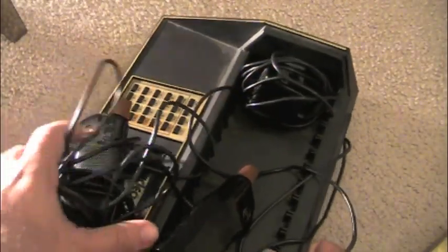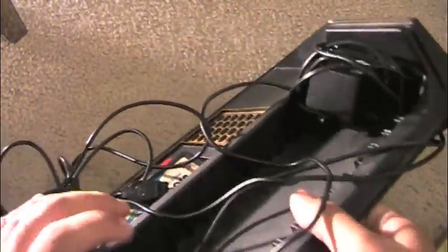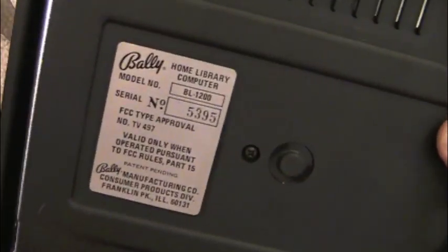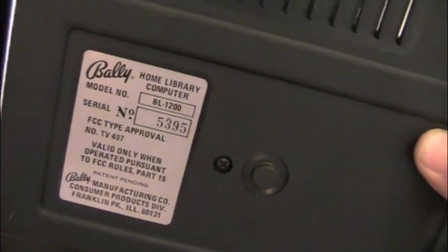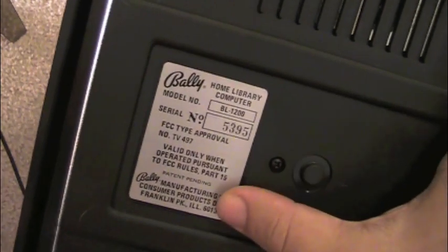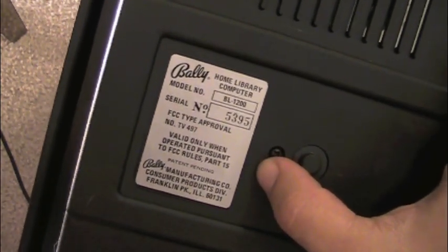Let me take the controllers out very carefully and show you the bottom of the system. As you can see, the serial number is 5395, which matches the box. The model number is BL-1200, and you've got 'Valley' spelled with two L's — interesting.